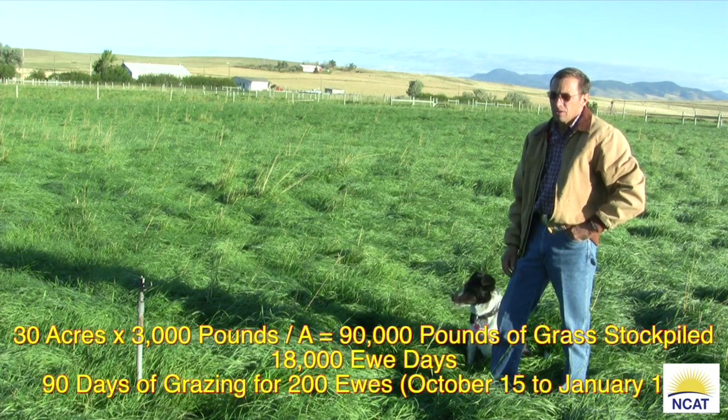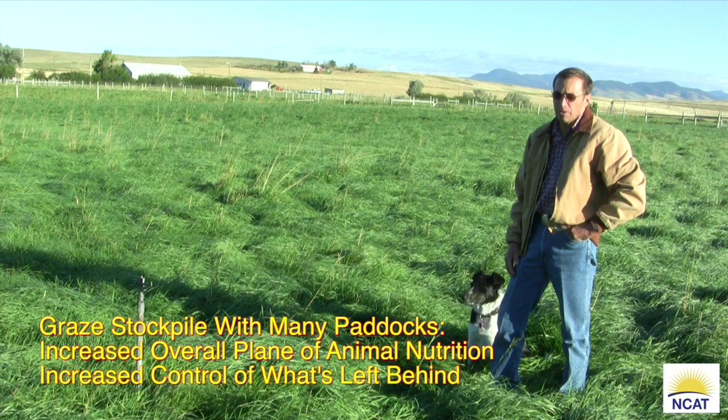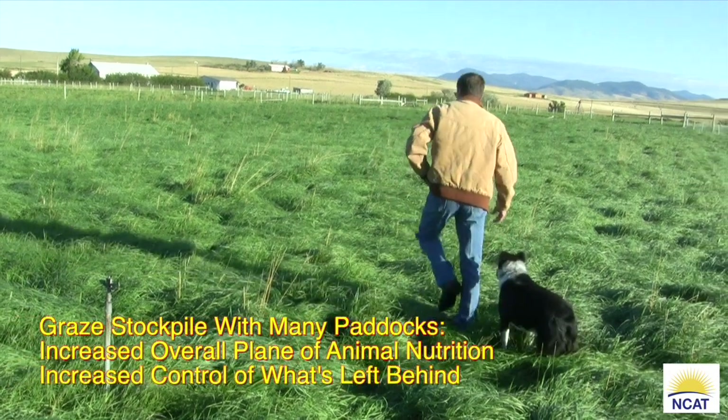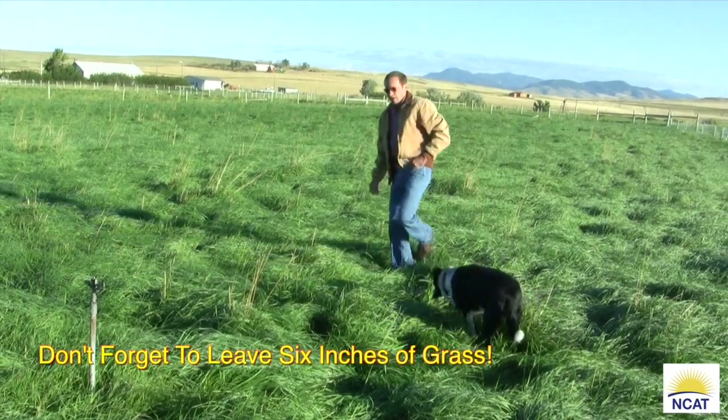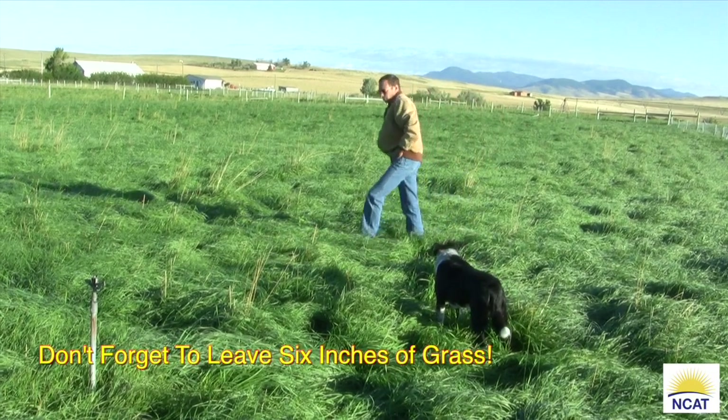All told, the average for the 30 acres of our pasture going into the winter for available stockpiled feed is going to be pretty close to about 3,000 pounds to the acre. I walk out here and you can just see it's nice thick grass, good color — it's just kind of what we want to see.